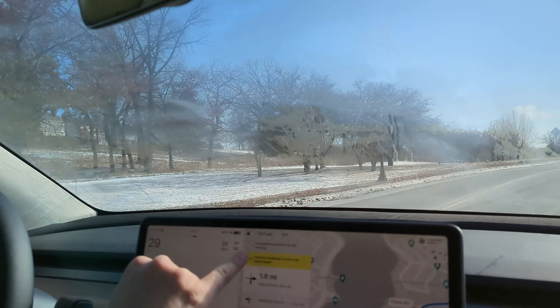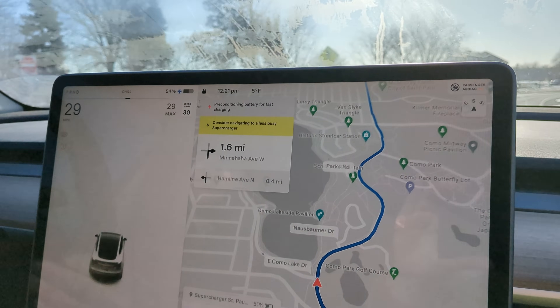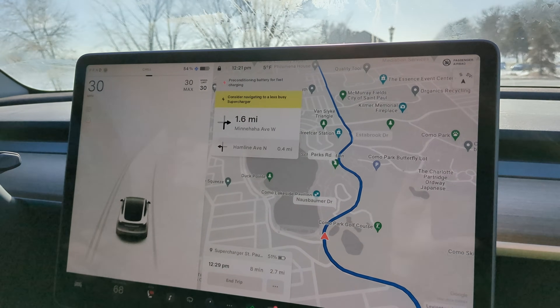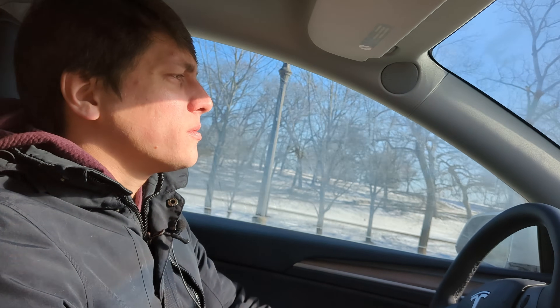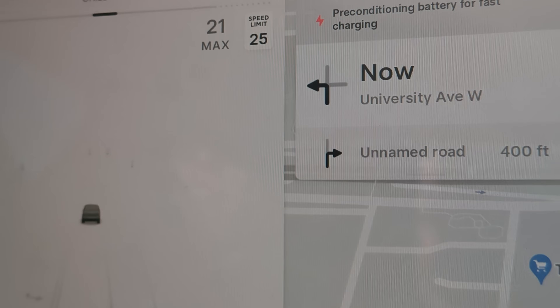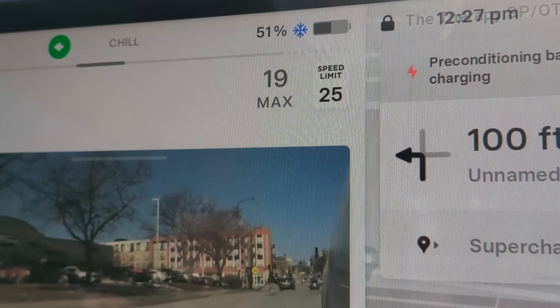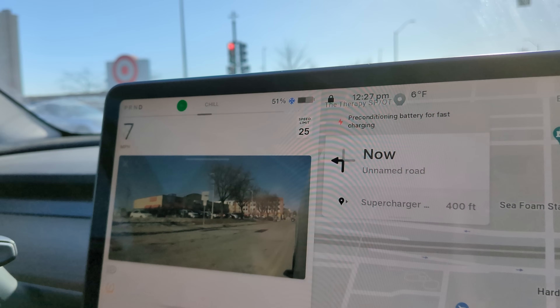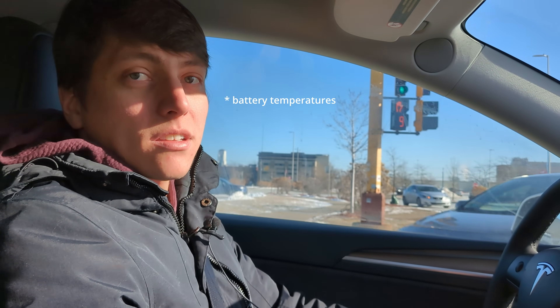Right now you can see we're preconditioning the battery for fast charging, so it's warming up the battery to get it warm enough to accept a charge as fast as it can. I'm curious to see how much this preconditioning heats up the battery and whether it boosts our percentage at all. Usually these dots above the speed limit are not there — I think they're there because the battery's cold and we can't pull the normal power out of the battery. I'm still able to accelerate fast enough to get through intersections, but the full 350 horsepower or so that this Model Y is capable of is not available right now because of the temperatures.